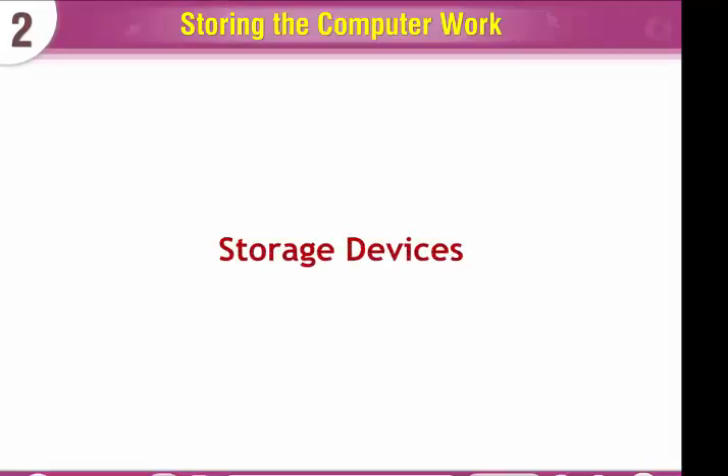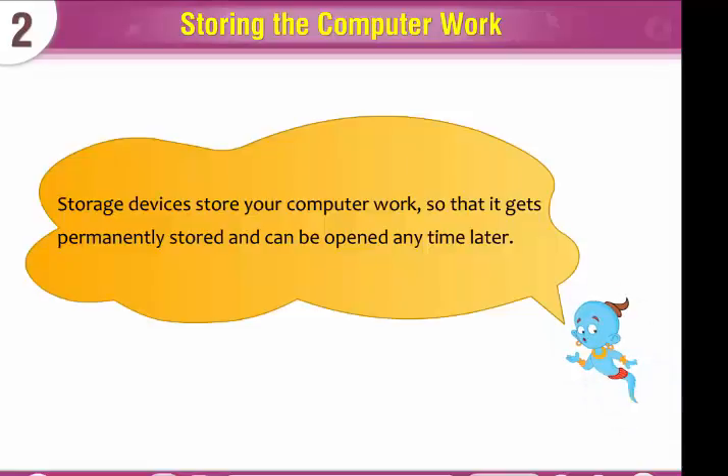Storage devices store your computer work so that it gets permanently stored and can be opened any time later.